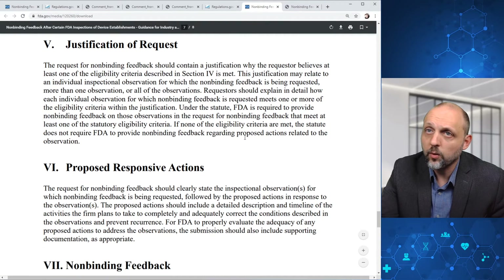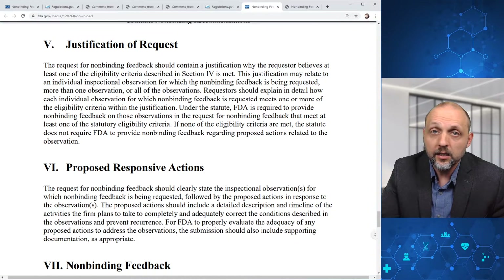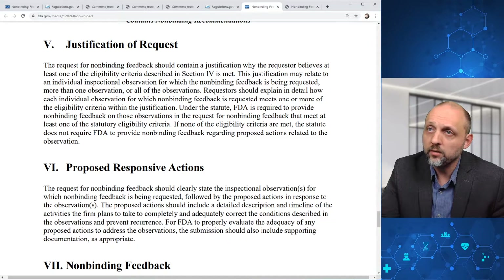In terms of justification of the request, the request for non-binding feedback should contain a justification explaining why the requester believes at least one of the eligibility criteria described in Section 4 is met. This justification may relate to an individual inspectional observation, more than one observation, or all of the observations. Under the statute, FDA is required to provide non-binding feedback on those observations that meet at least one statutory eligibility criterion. If none of the criteria are met, the statute does not require FDA to provide non-binding feedback.